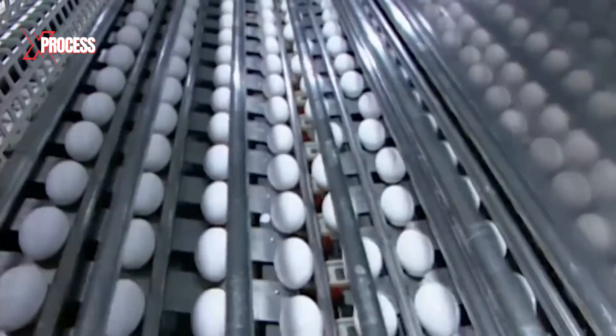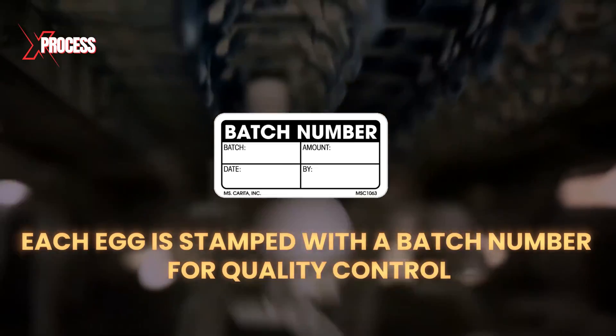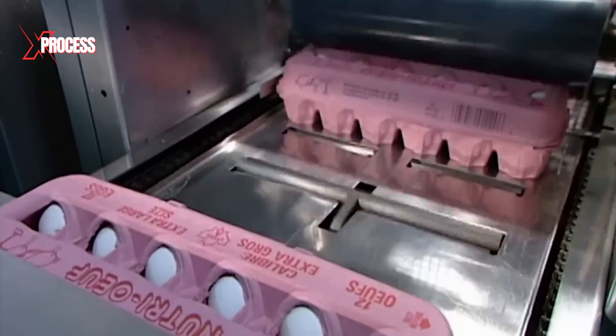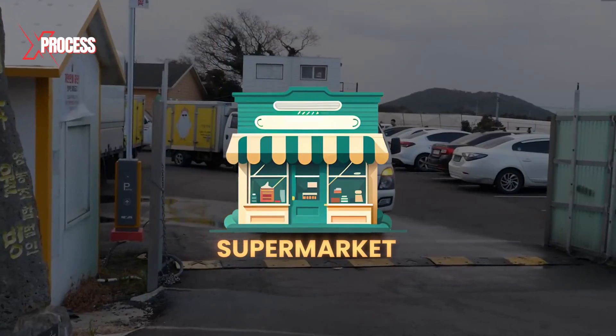Approved eggs move on to electronic scales and are transported to the corresponding packaging line. Each egg is stamped with a batch number for quality control. A packaging machine places the eggs into containers and stamps expiration dates. They are placed with the wide end up to keep the yolks properly positioned, and they are ready to be shipped to supermarkets.